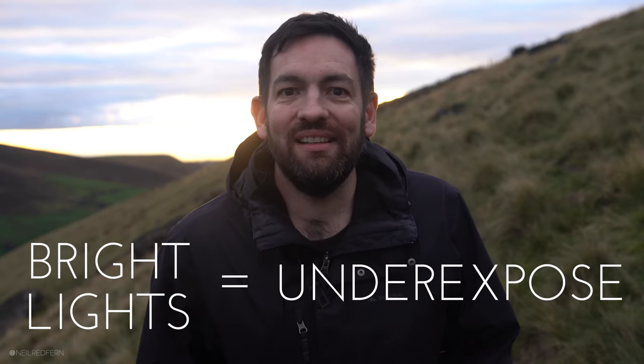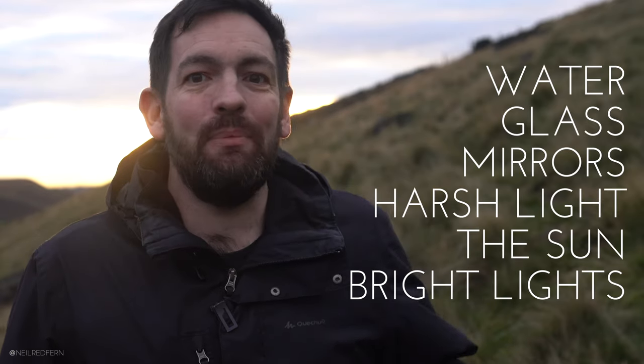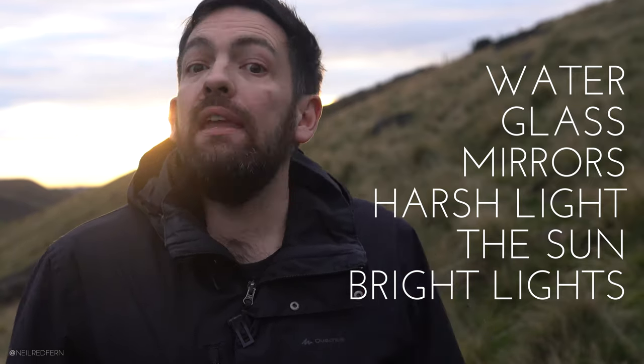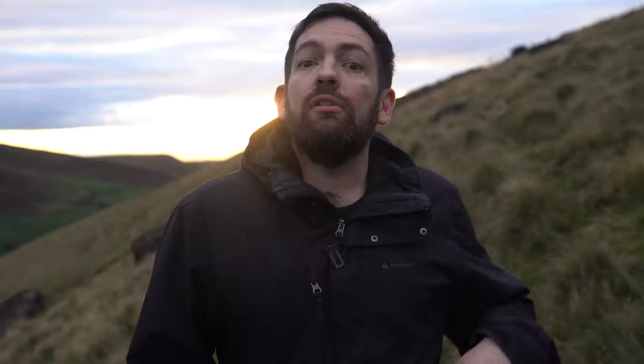So the trigger here is bright light equals underexposed. I hope this video has helped you to understand that by remembering these triggers, even though creativity can't really be taught, we can teach ourselves to remember what the creative options are. These are the most obvious and easy triggers I can think of, but there are a load more. If you would like me to make a follow-up video where I talk about other triggers which I look for on a wedding day, please do let me know in the comments. As always, thank you very much for watching and I will see you next time.